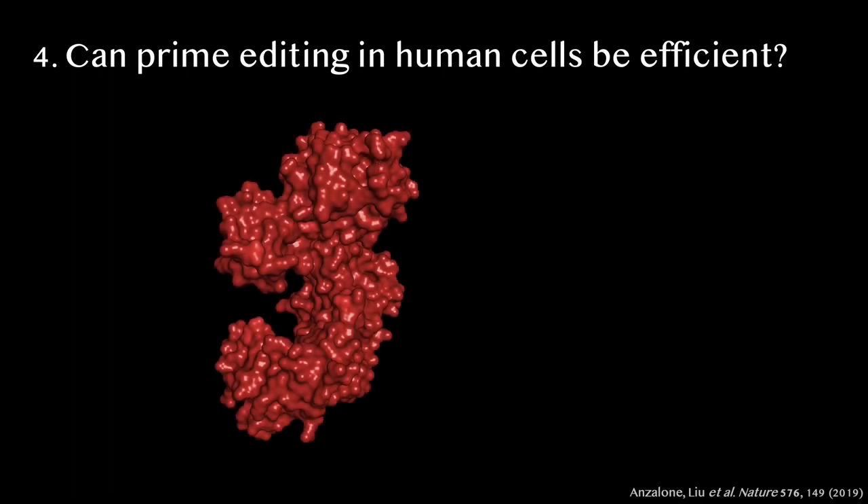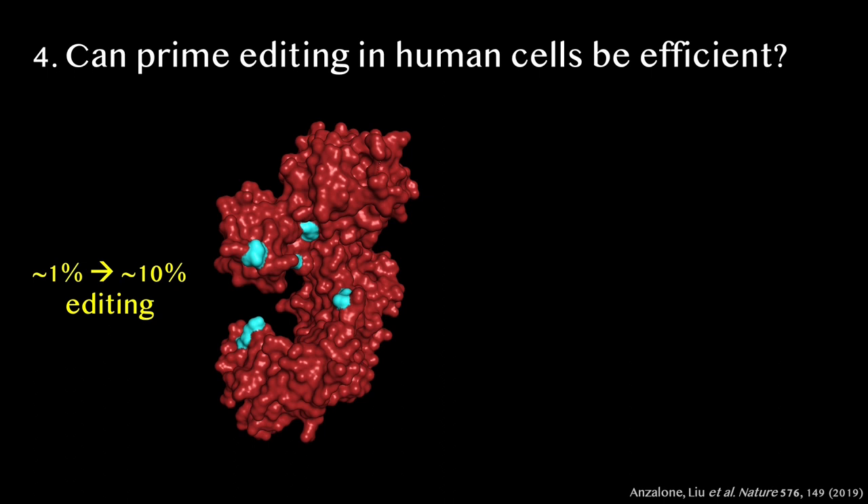Andrew tested dozens of variants of his new editing machine and found a special combination of five changes in the red protein that supported much better editing, now often around 10% efficiency. We then applied Alexis's trick used to make base editors more efficient, and found that programming the prime editor to nick the non-edited strand further improved editing, which could now exceed even 50% in human cells.